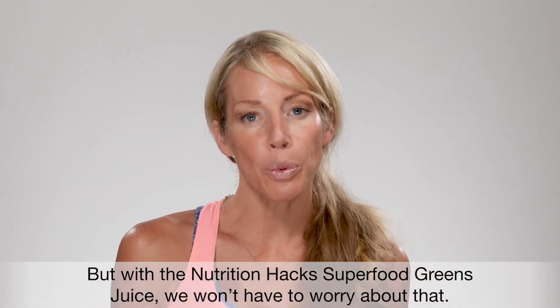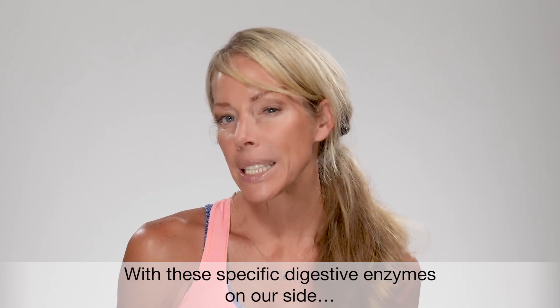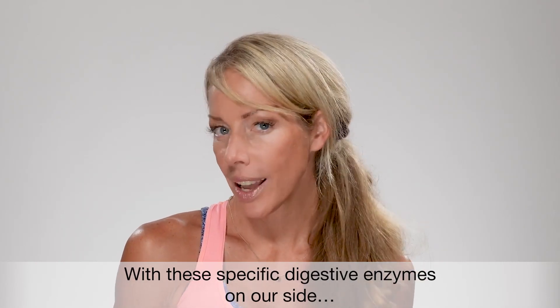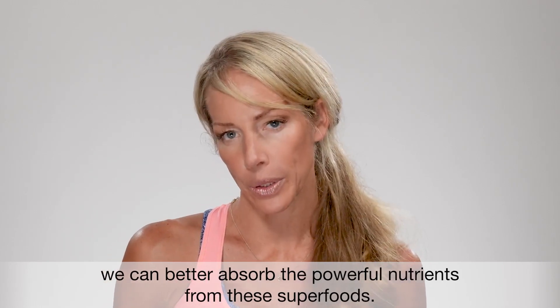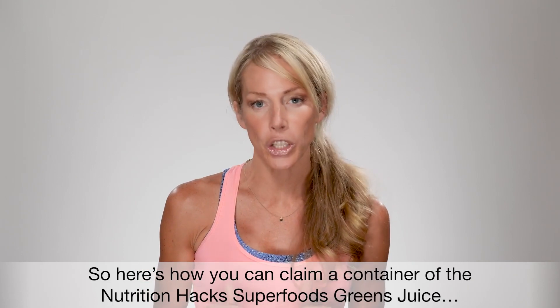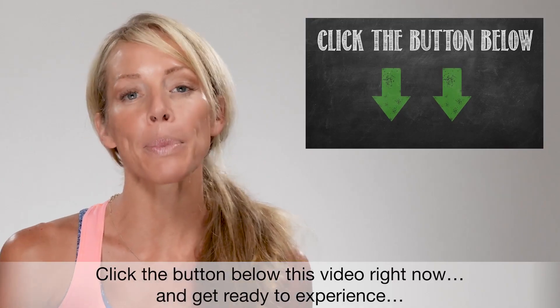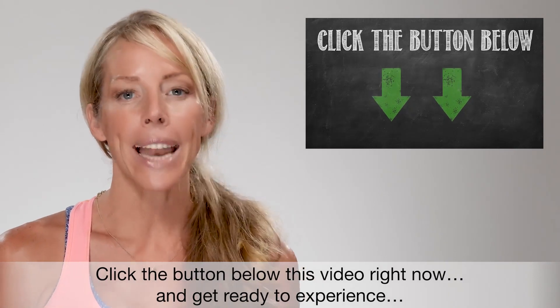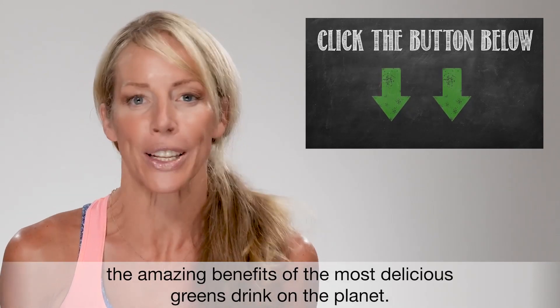But with the Nutrition Hacks superfood greens juice, we won't have to worry about that. With these specific digestive enzymes on our side, we can better absorb the powerful nutrients from these superfoods. So here's how you can claim a container of the Nutrition Hacks superfoods green juice while supplies last — click the button below this video right now and get ready to experience the amazing benefits of the most delicious greens drink on the planet.